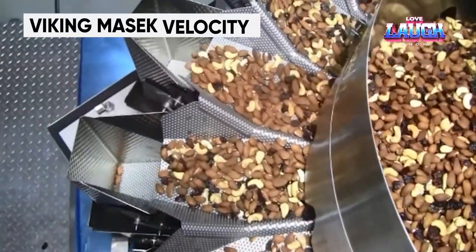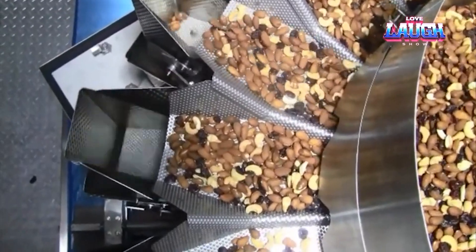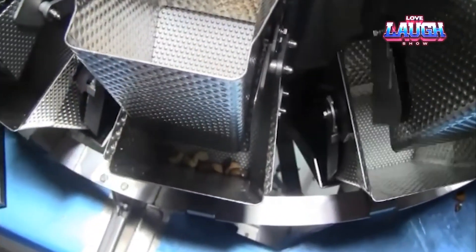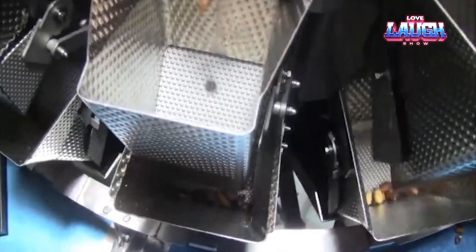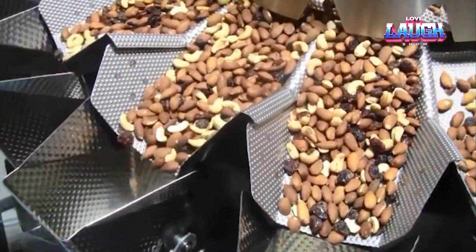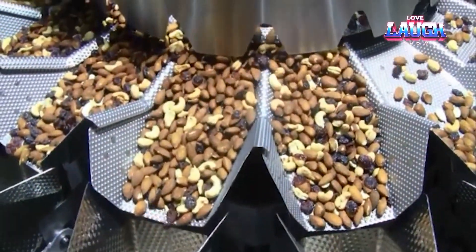When you pick up a bag of candy or nuts from the store shelf, have you ever wondered who makes sure that the ounces written on the package match the amount of contents inside? This bag filling machine, designed by the Czech company Viking Masek, is the answer. The whole filling process is divided into several stages, the first being dividing the total weight of products into equal portions.